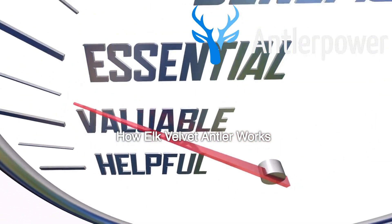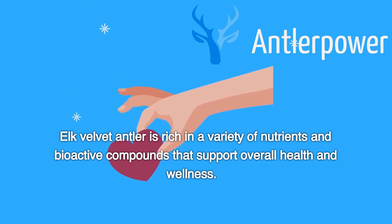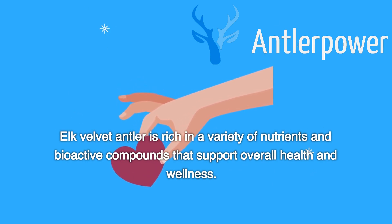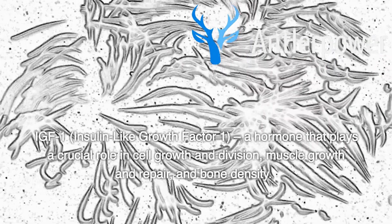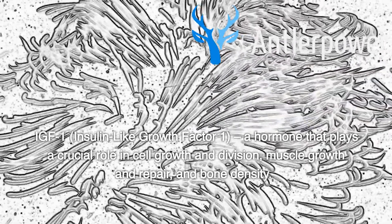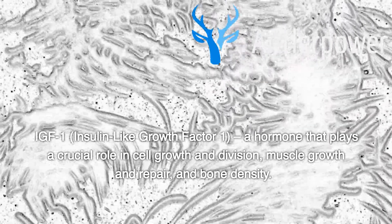How Elk Velvet Antler Works. Elk velvet antler is rich in a variety of nutrients and bioactive compounds that support overall health and wellness. These include IGF-1, insulin-like growth factor 1, a hormone that plays a crucial role in cell growth and division, muscle growth and repair, and bone density.